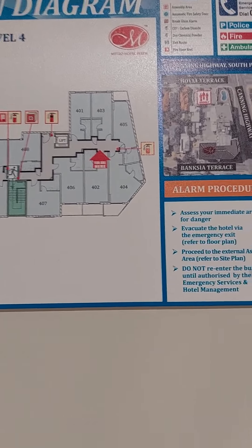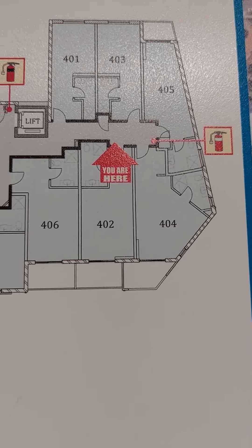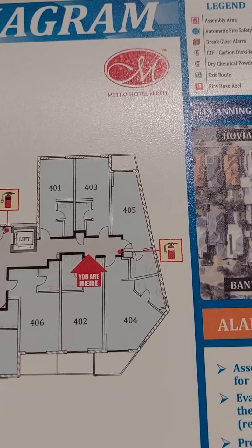Here's the room. I'm currently in room 402, just the one there. I'm staying at the Metro Hotel Perth, the capital city of Western Australia where I live.